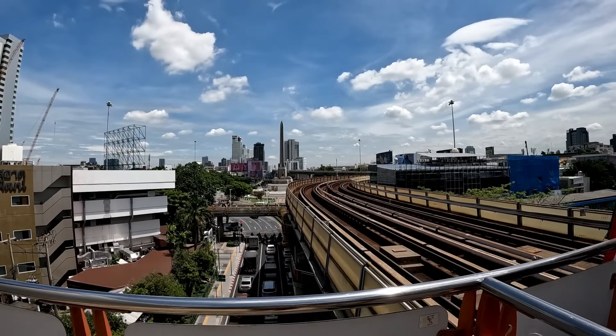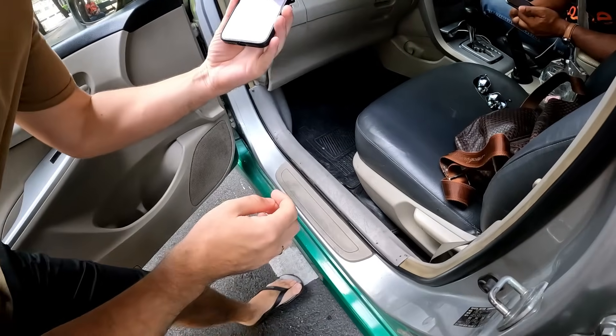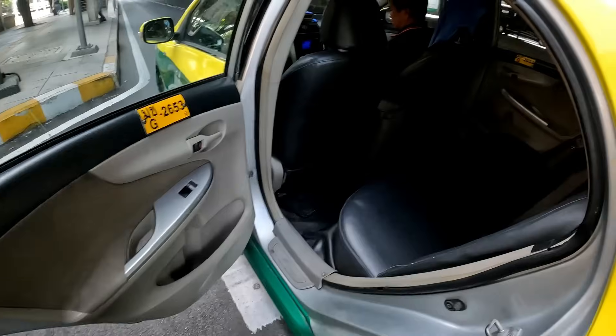Right, we are by Victory Monument just grabbing a taxi because it's a 29-minute walk and it's really hot today. We find that since we speak a little bit of Thai, taxi drivers are really good and they always put the meter on. The taxi drivers will give you their phone and you can type in where you want to go yourself, so it's easy.